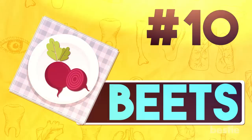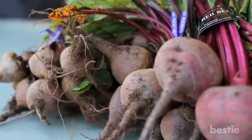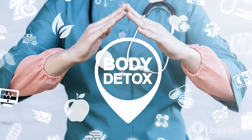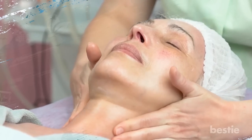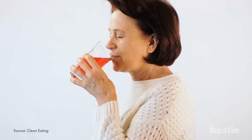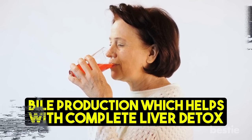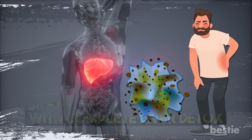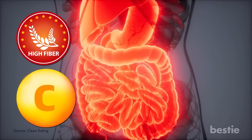10. Beets. Beets contain an array of liver-friendly nutrients. This vegetable, which comes in a variety of colors and forms, is especially beneficial for the overall detox of the body by unclogging the liver. They help stimulate the lymphatic flow, which increases the oxygen in the blood through cleansing. Drinking beetroot juice also activates liver enzymes and increases bile production, which helps with complete liver detox. Liver damage is mainly caused by inflammation and oxidative stress, and beets can help with this. They also contain fiber and vitamin C, which help in cleansing the digestive system.